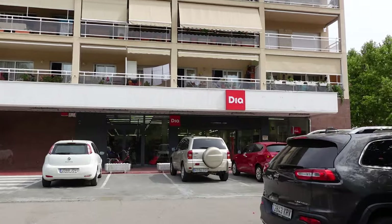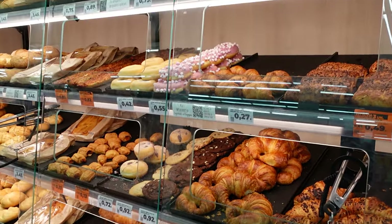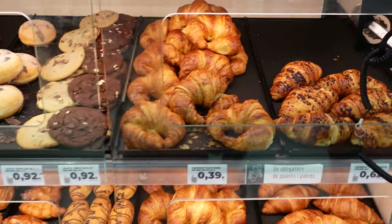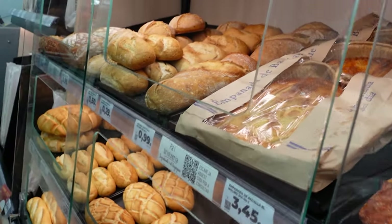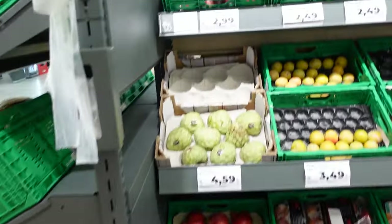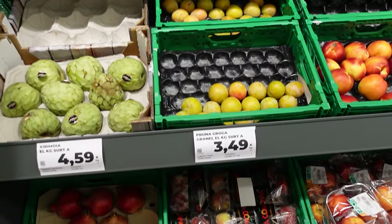Now here's the fun part — the supermarket! We decided to check out one of the most popular Spanish supermarkets to give you an idea of the prices here. Join us as we navigate through the aisles and discover some interesting local products. And first — hit that like button and subscribe to our channel for more travel adventures with our little one!